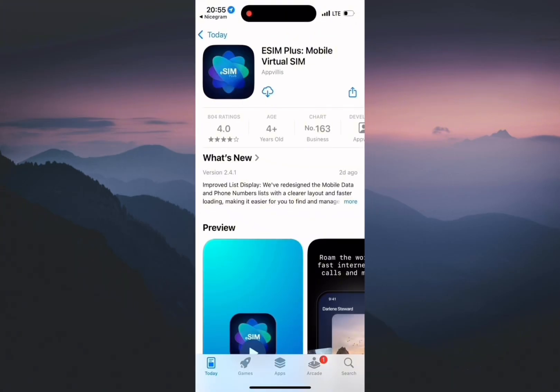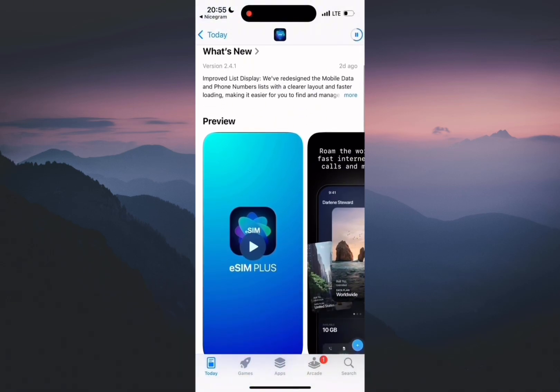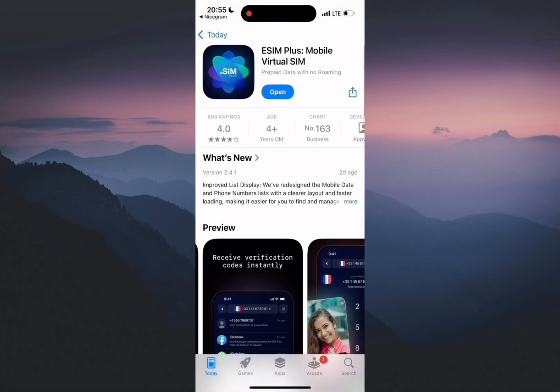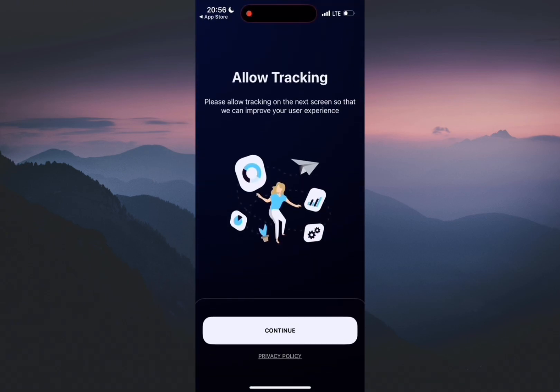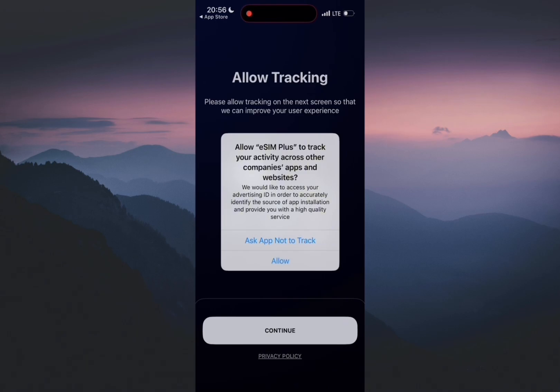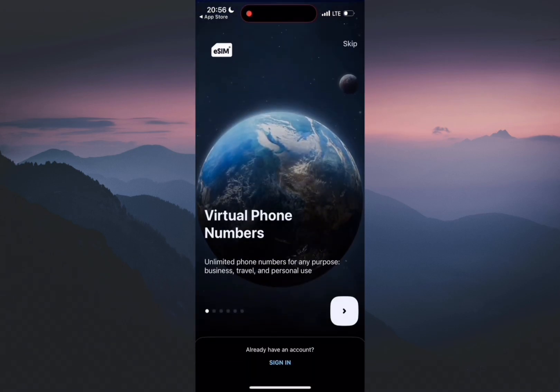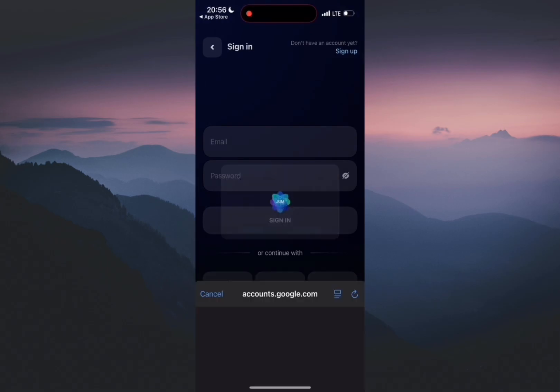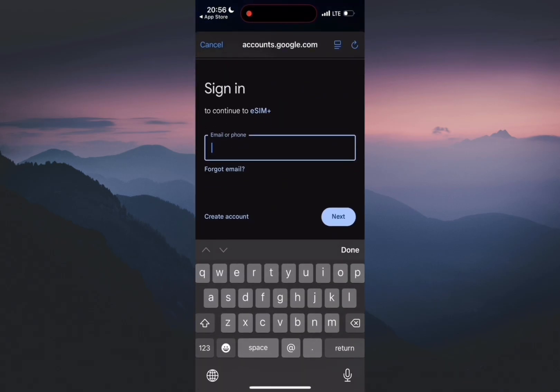Let's move on and create our new private account. To do that we will use an app called eSIMplus, where you can buy a virtual number with a 30% discount. I've tried many services before and I can confidently say this is the best one. Unlike others, eSIMplus numbers work smoothly — they receive SMS, they are not recycled, and I never had issues with spam or failed activations.